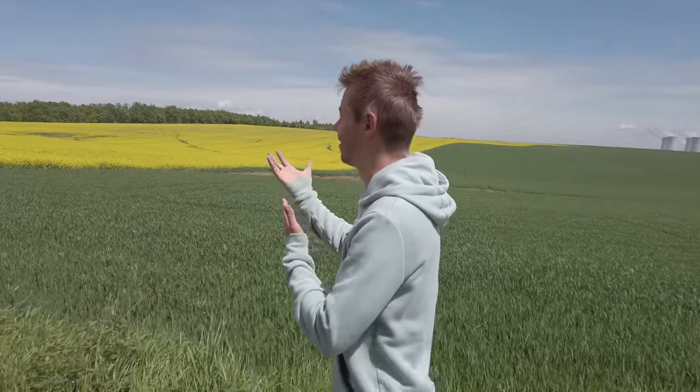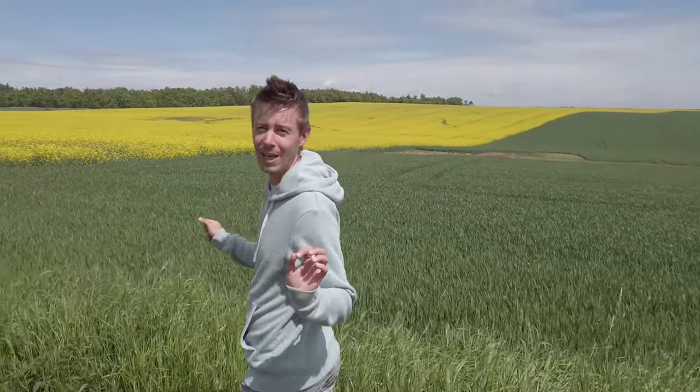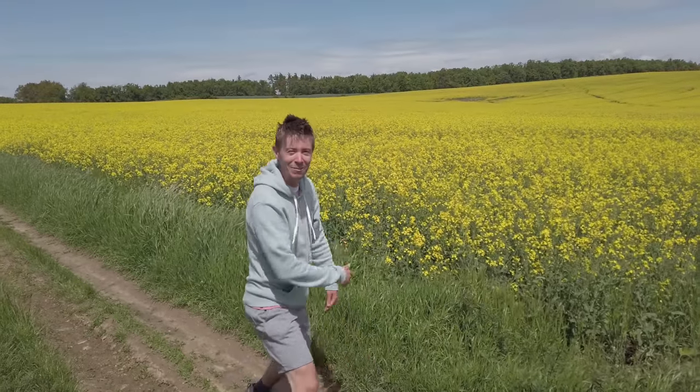There is this rapeseed field quite close to our property and we've been planning to come here for almost a week, but we've been waiting for better conditions because it was very cold and overcast all the time. I wanted to capture the contrast of the yellow field and blue sky, and that wasn't possible, but finally today for a few hours the sun decided to show up, so here we are.